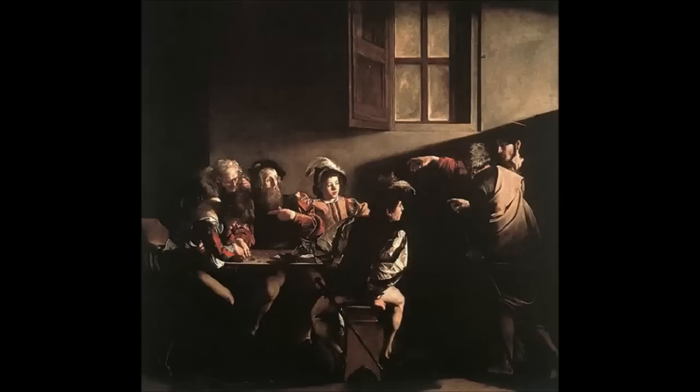We're looking at Caravaggio's The Calling of St. Matthew, and this was painted right at the very end of the 16th century.